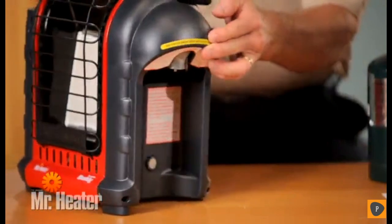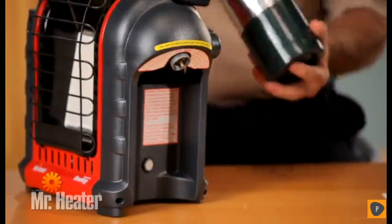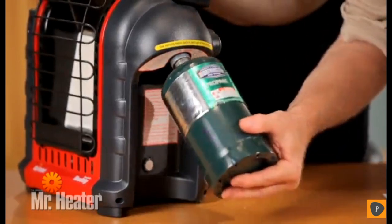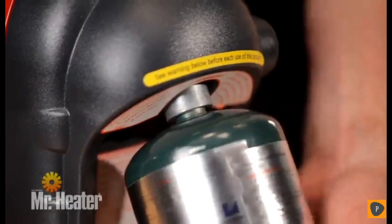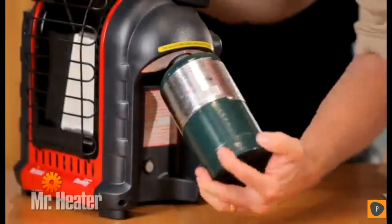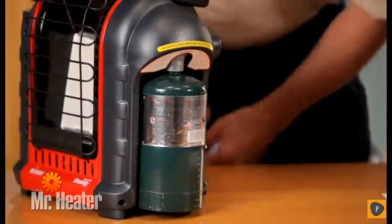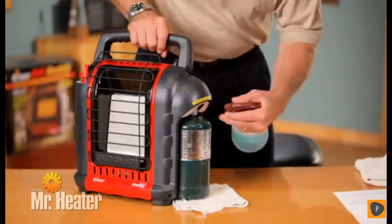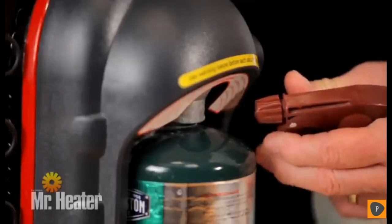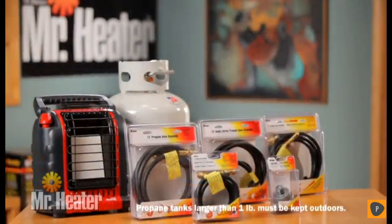Then swivel the regulator on the right side outward for easy tank installation. Make sure the unit is outside or away from any flames or ignition sources and cool to the touch. Now screw the one-pound tank clockwise into the regulator located on the right side. The tank threads must be properly aligned with the heater threads to avoid damage. Using soapy water, check for leaks at the threaded connection under the domed plastic cover.